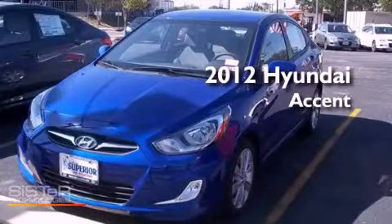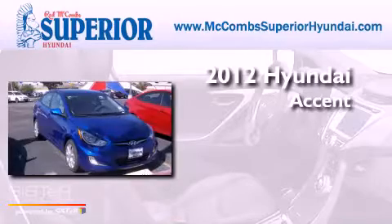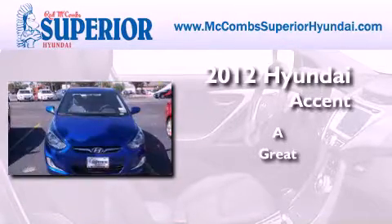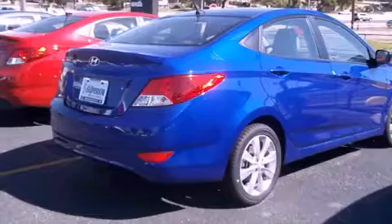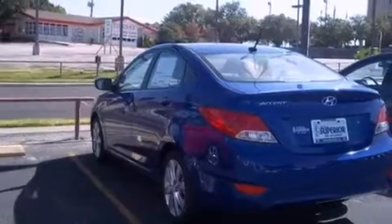This is a brand new 2012 Hyundai Accent. Its top features include heater vents for rear seated passengers, tinted glass, rear impact crumple zones, and traction control and stability control systems.